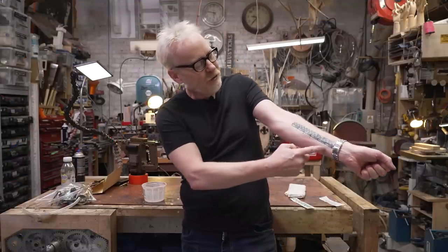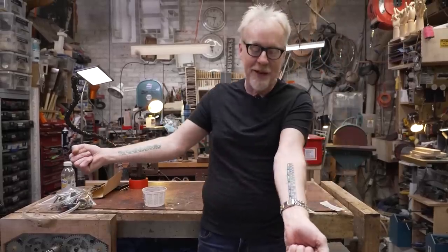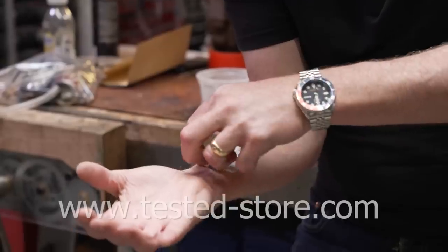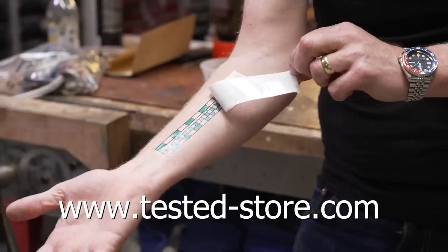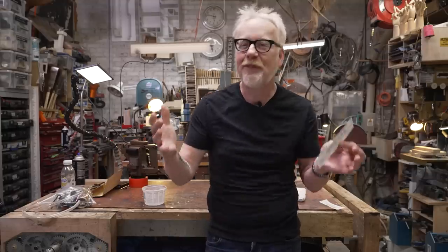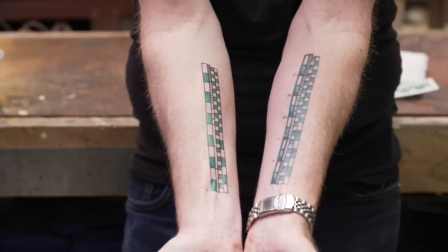Hey guys, Adam Savage from Tested here. If you've ever seen the six inch ruler in inches and centimeters on my forearm and wanted one of your own, but you didn't want it to be permanent, well today's your lucky day. You can now buy temporary tattoos of my measuring stick, my measuring forearm, at tested-store.com. It comes like this, goes on in about 30 seconds with a little water. The instructions are on the back, it comes off with rubbing alcohol, and hopefully it warms you up to the idea of permanently attaching a measuring device to your body because I use mine every single day.